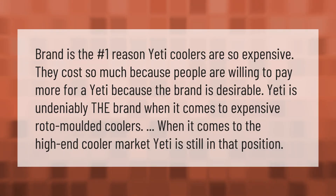Brand is the number one reason Yeti coolers are so expensive. They cost so much because people are willing to pay more for a Yeti because the brand is desirable. Yeti is undeniably the brand when it comes to expensive roto-molded coolers, and in the high-end cooler market, Yeti is still in that position.